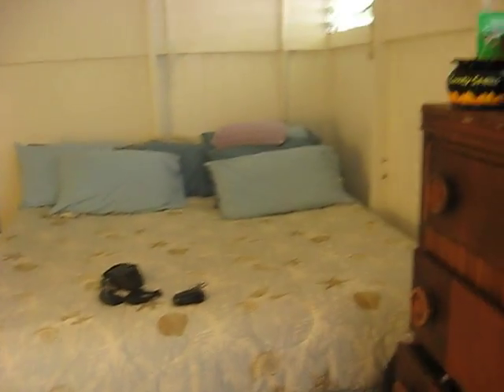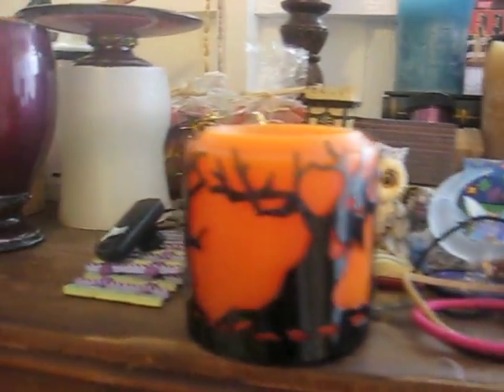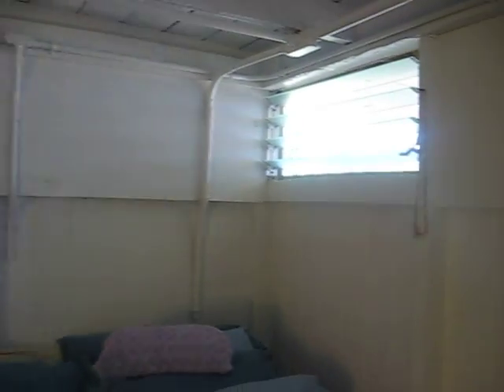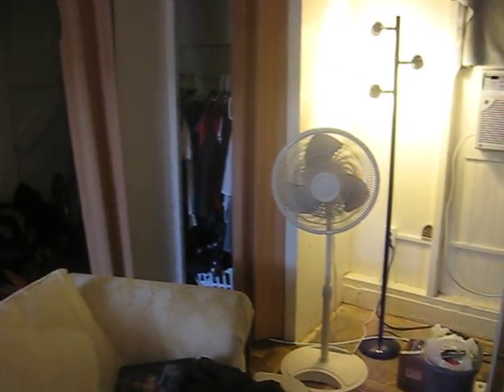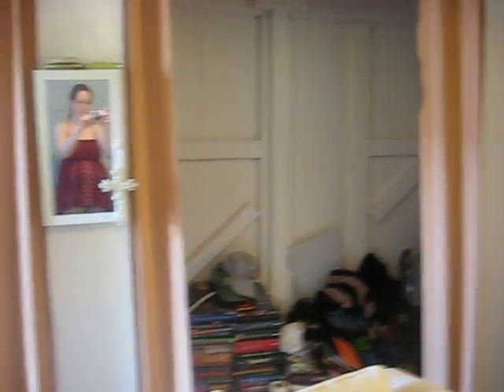Kinda messy right now, but there it is. You can put some pictures up there and up there. Here's where the shelf was, and it fell out. There it is.